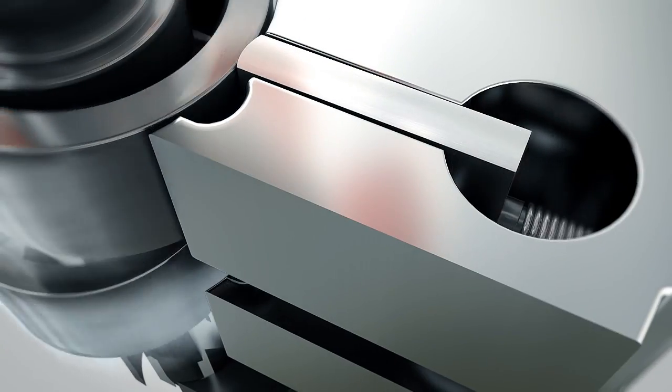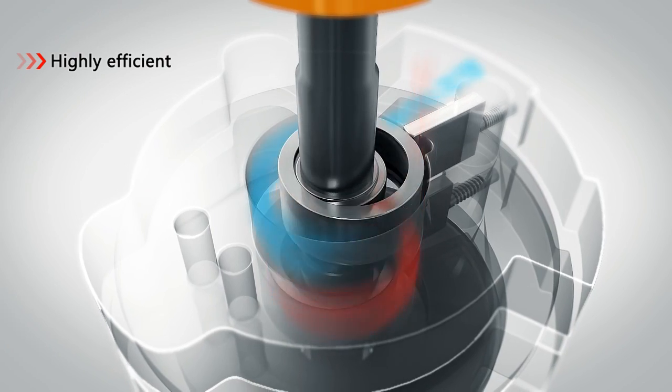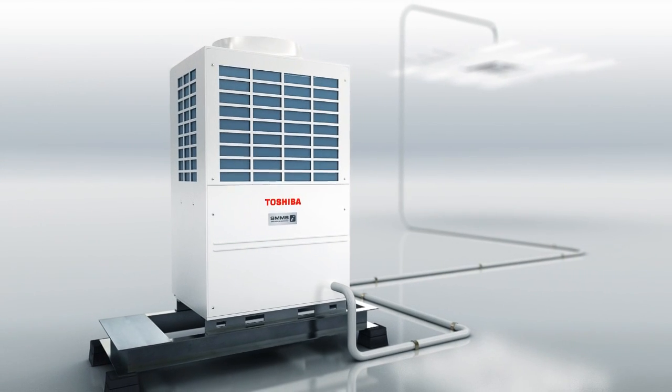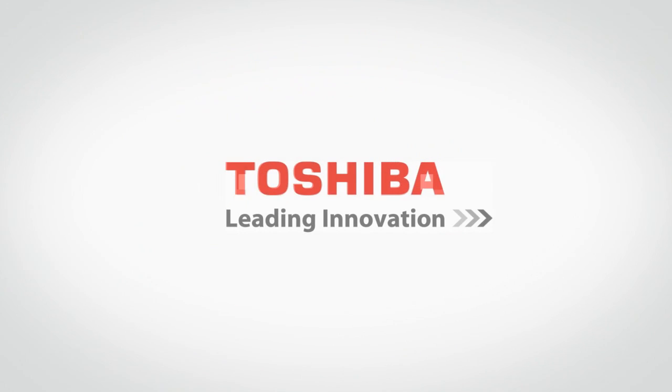Twin rotary technology can completely restrain excessive and deficient compression phenomena, so that each revolution is highly efficient. Toshiba's Twin Rotary Compressor perfectly meets customer needs.